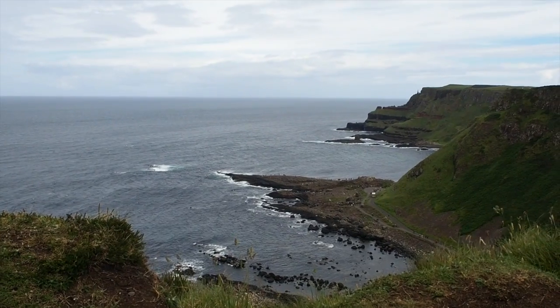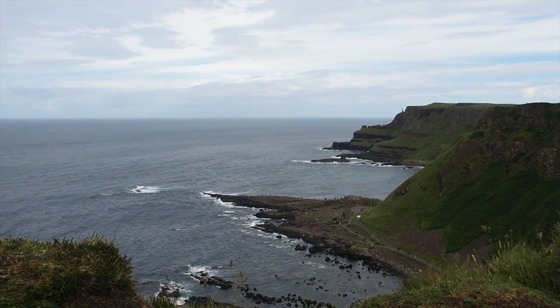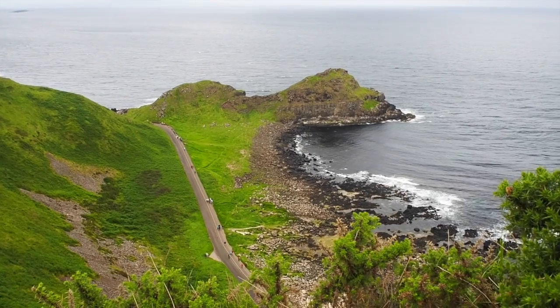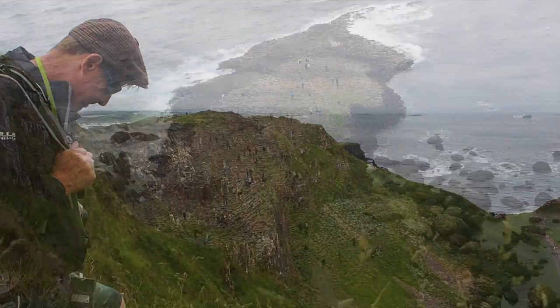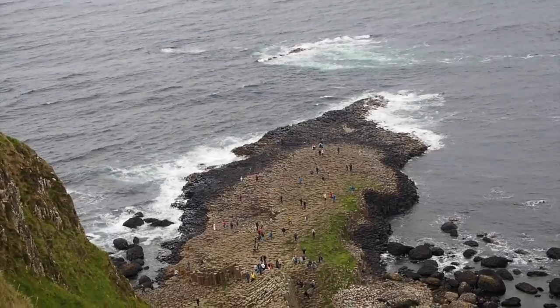That's it down there. It's pretty crowded already, and over there there are brilliant shapes in the rocks. Looks amazing. We're literally on the cliffs right above the Giant Causeway.